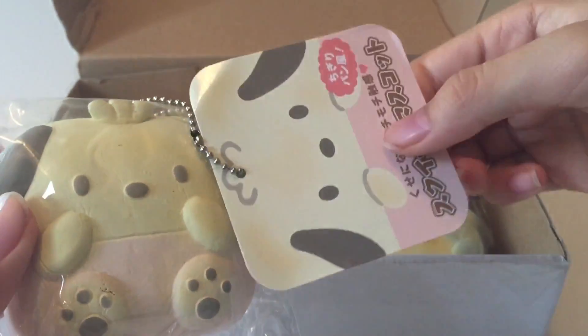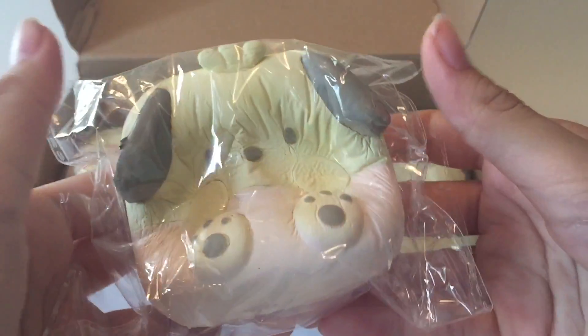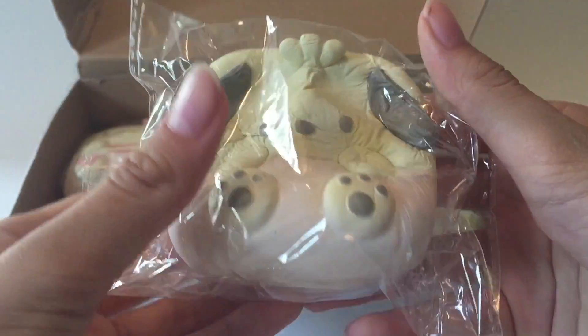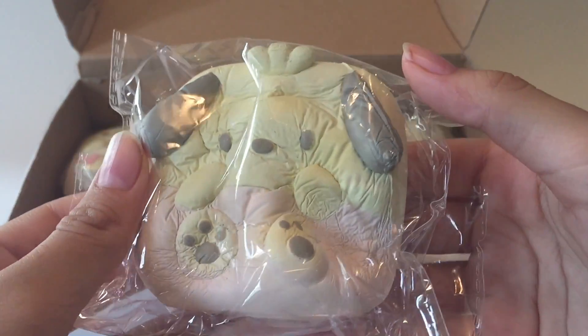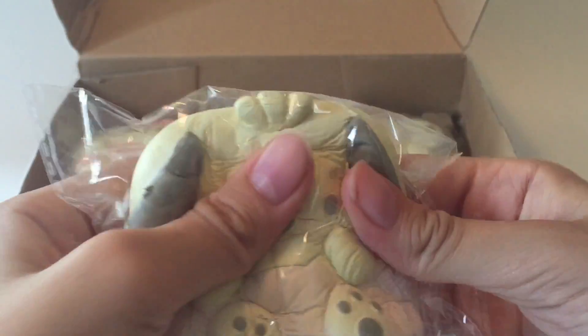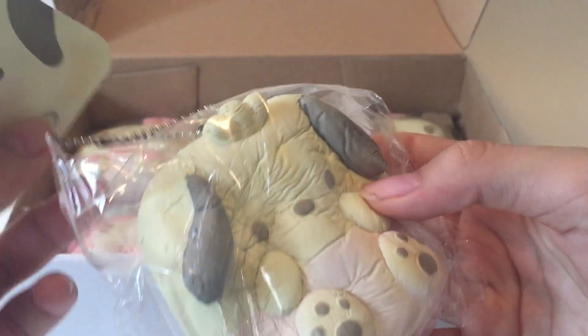And here's the dog. I think this one's even better for squishing. This one's the softest one so far — really nice. By the way, these aren't scented.